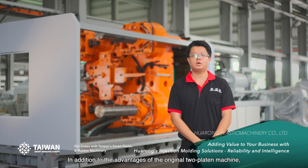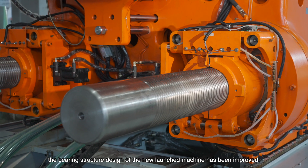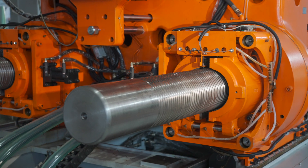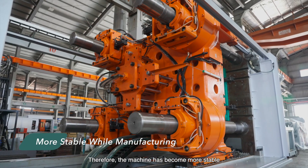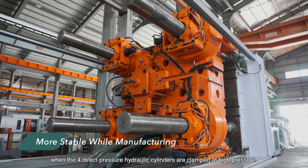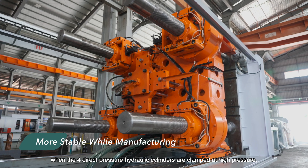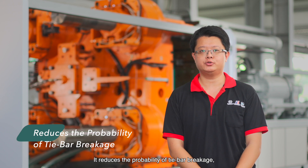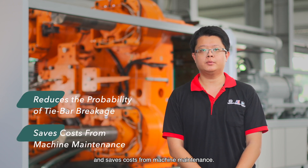In addition to the advantage of the original two-platen machines, the bearing structure design of the newly launched machine has been improved. Therefore, the machine has become more stable when the four direct-pressure hydraulic cylinders are clamped at high pressure. It reduces the probability of tie bar breakage and the service cost from machine maintenance.